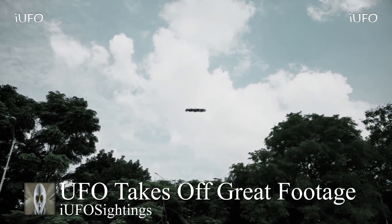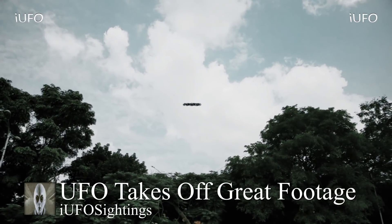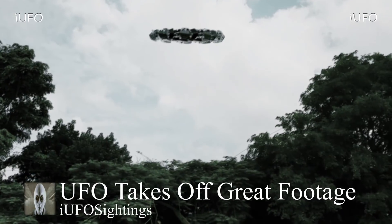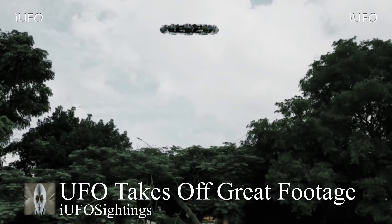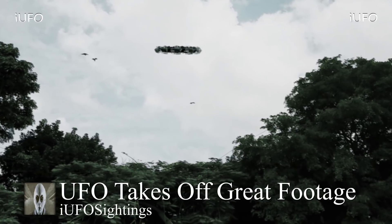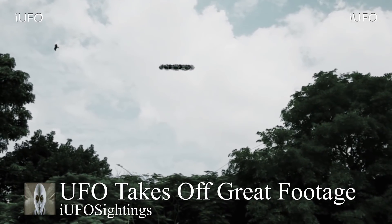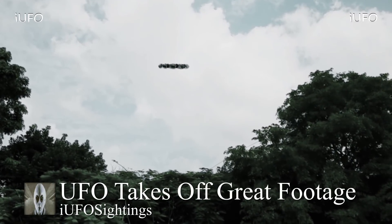This is pretty incredible footage. More importantly, what is this UFO? According to the source it was huge. The guy was yelling and his wife was telling him to stop — that's to be expected if you see something like this. What was this thing doing? Is this some kind of test area? There are more questions than answers when it comes to this footage.